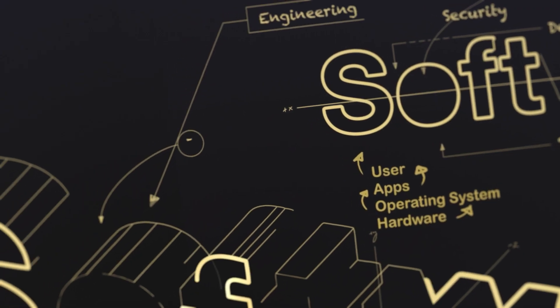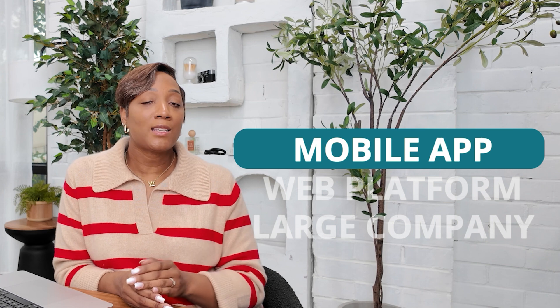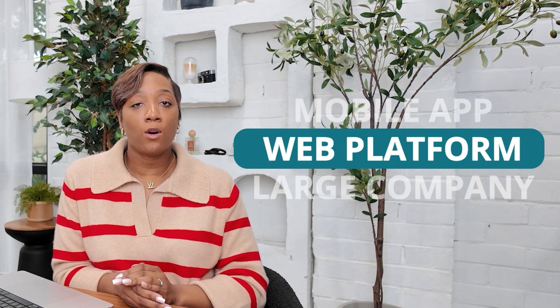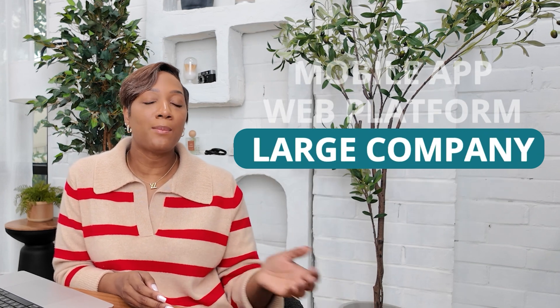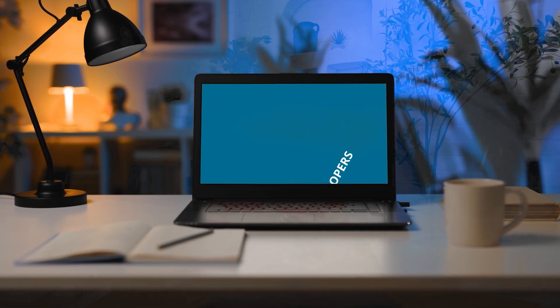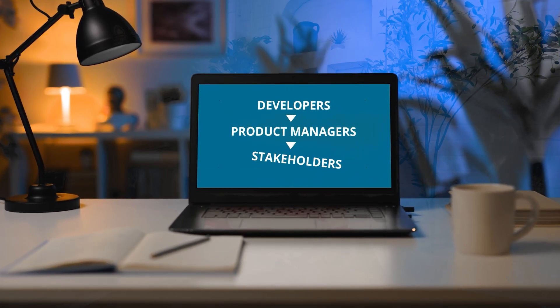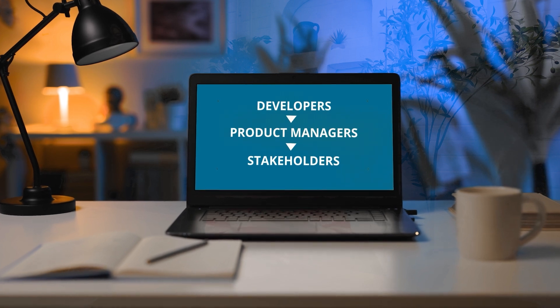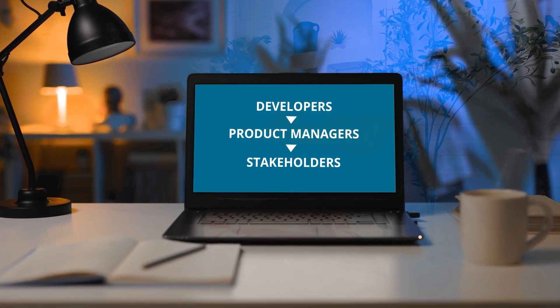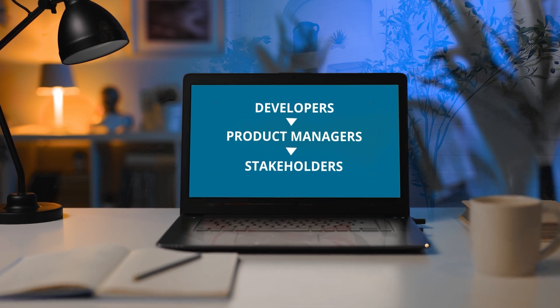Think of a QA engineer as a quality gatekeeper. They create and run tests, both manually and with automated tools, to simulate real-world scenarios. This helps companies deliver reliable and effective software products. Whether it's a mobile app, a web platform, or a system used internally by a large company, software testers make sure that everything functions properly and meets the business and user requirements.